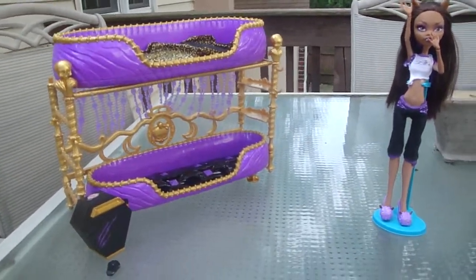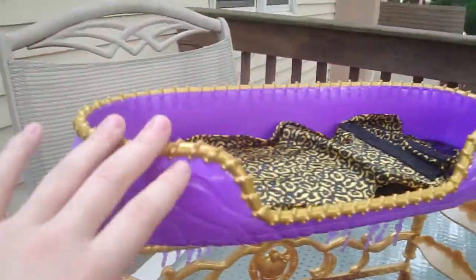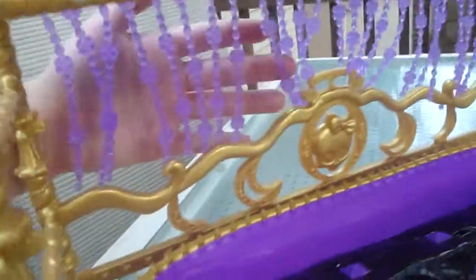I'm going to show you the new Claudine Wolf's Room to Haul. Here is the bunk bed. We have the top bunk which comes with a blanket, the bottom bunk, and even some beads.